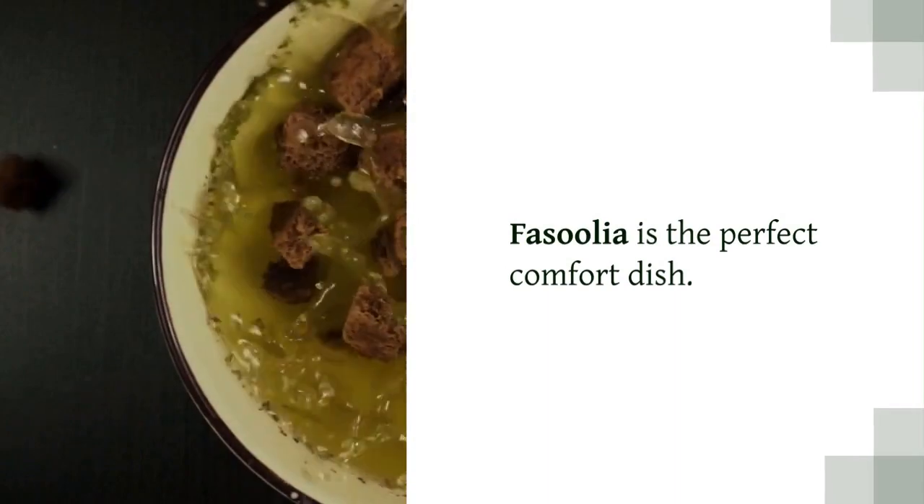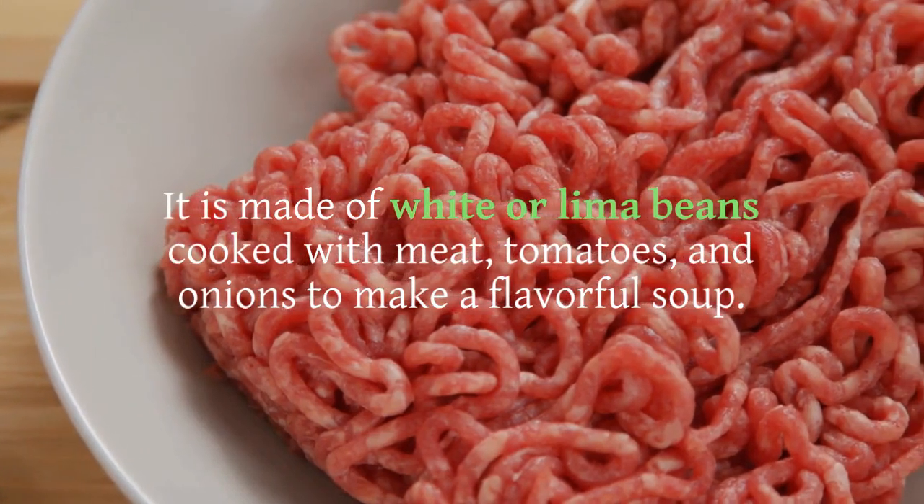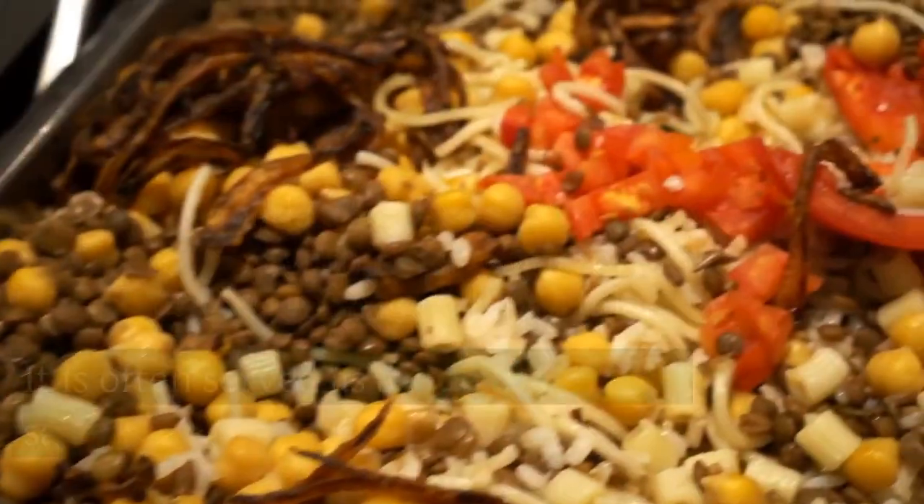Fasulia is the perfect comfort dish. It is made of white or lima beans cooked with meat, tomatoes, and onions to make a flavorful soup. It is often served as a side dish with rice and salads.